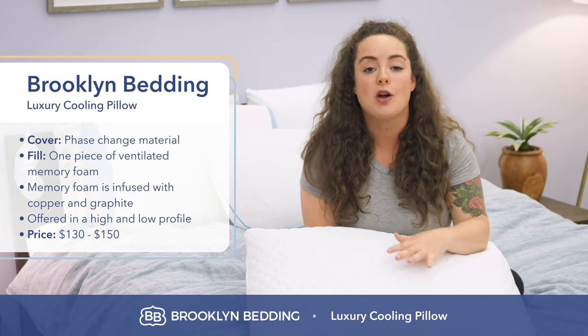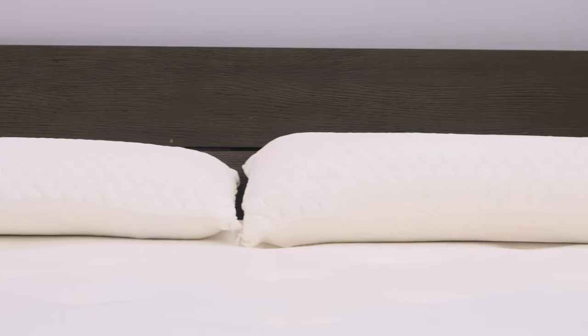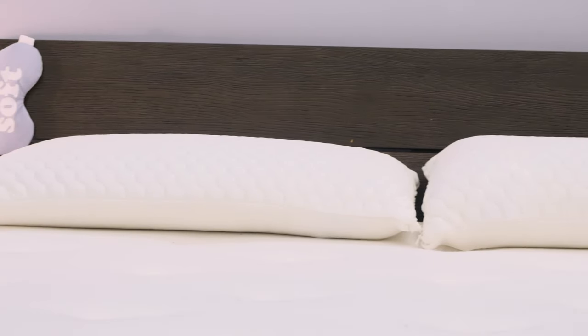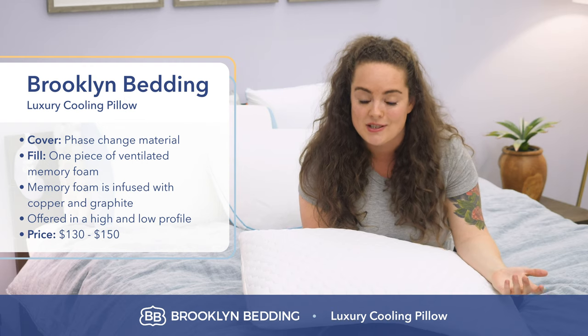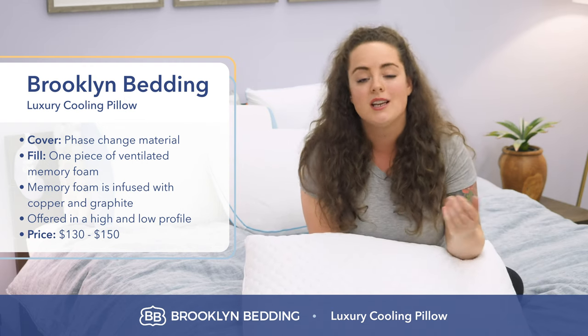This pillow is offered in two options: a high profile with a loftier build of about five inches, and a lower profile closer to three inches high, which is going to be ideal for stomach sleepers. Depending on the size pillow that you get, price ranges from $130 to $150.